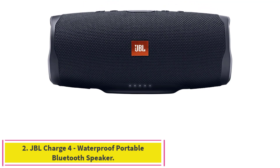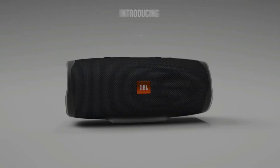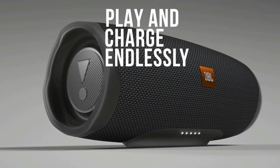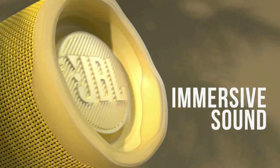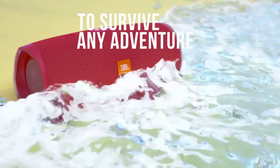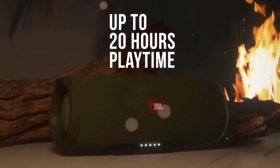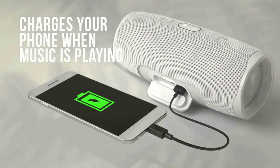Number 2: JBL Charge 4 Waterproof Portable Bluetooth Speaker. Wirelessly connect up to two smartphones or tablets to the speaker and take turns enjoying powerful sound. Built-in rechargeable Li-Ion 7500mAh battery supports up to 20 hours of playtime and charges your device via USB port. Take the Charge 4 to the beach or the pool without worrying about spills or even submersion in water.